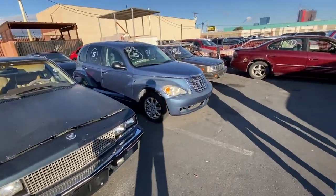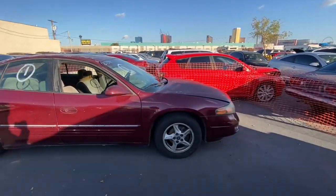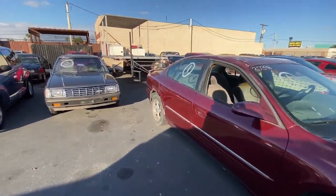I'm just gonna show you what I believe you guys pretty much aren't interested in. We have a Pontiac Bonneville here — I know you guys aren't interested in that.